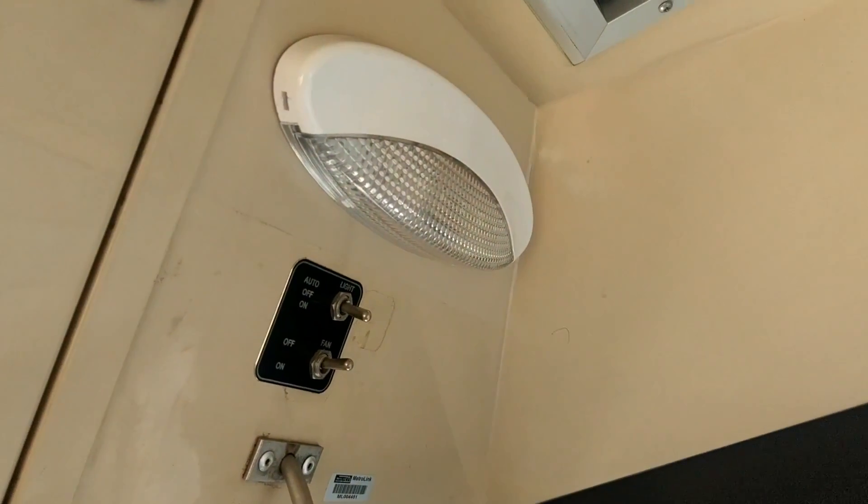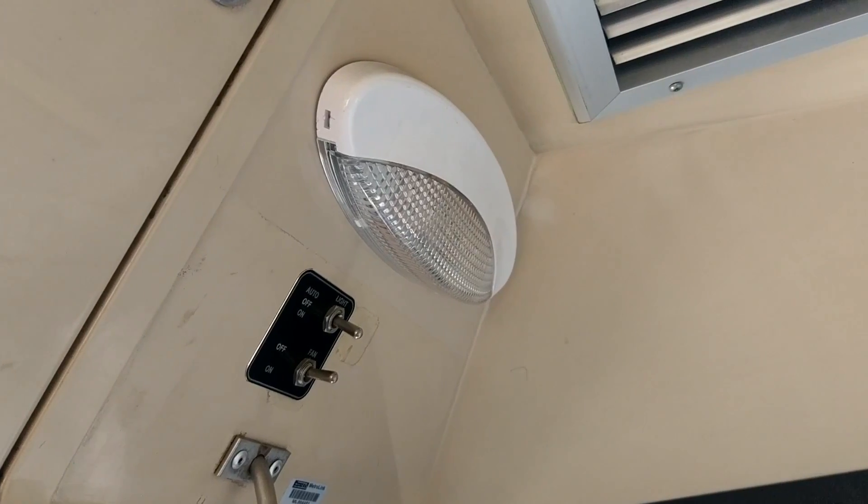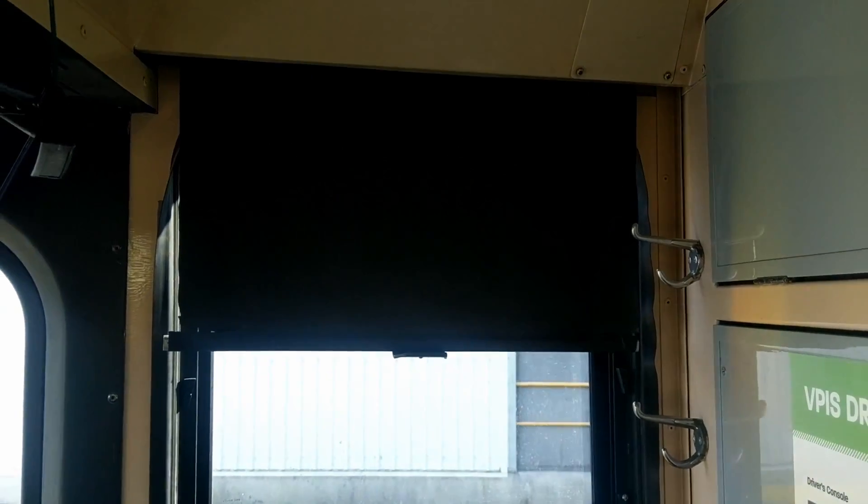There is a brand new cab LED light. I'm not actually 100% sure, but they may have actually gone ahead and replaced the configuration on the blind as well.